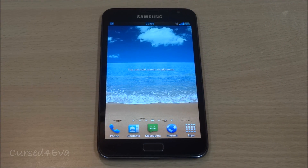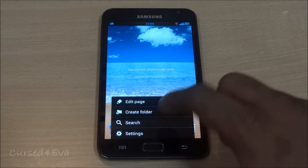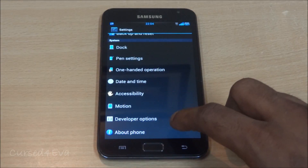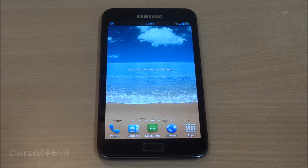Hi guys, Ash here, and this is my video demonstrating the dual boot capabilities of the Galaxy Note GTN 7000. In this video I'm currently running Chris Kalow Note ICS V10, and this is on my internal SD. On the device memory I have KingDroid installed.